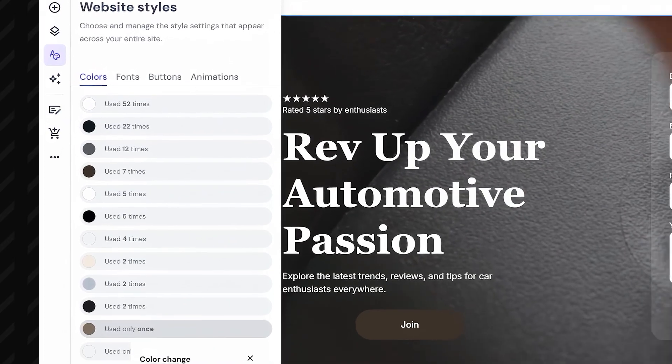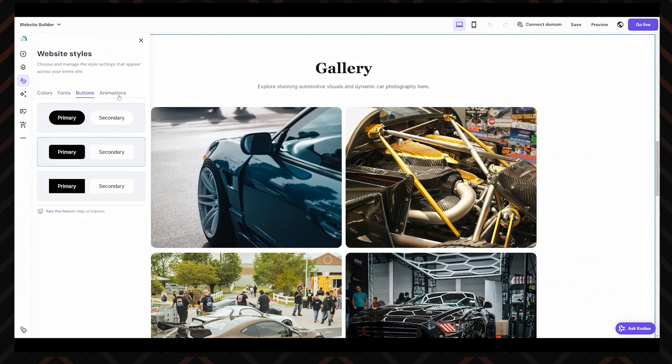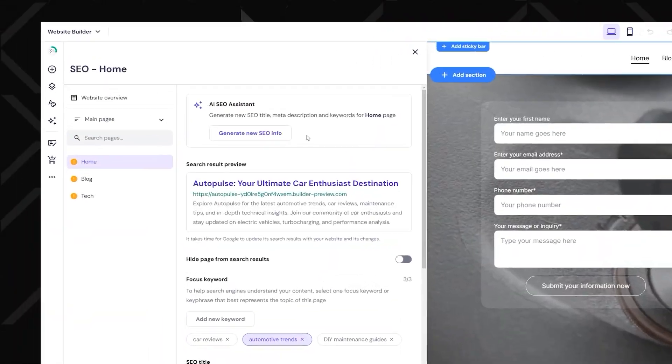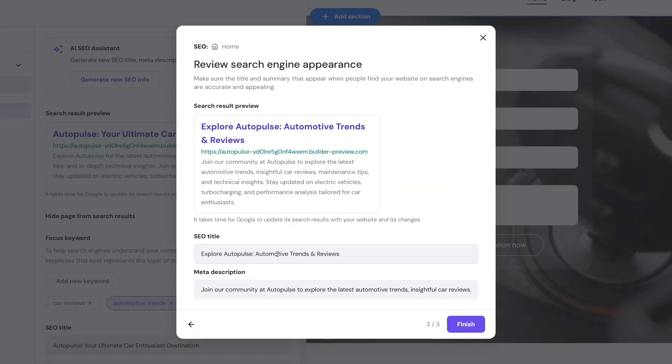The AI design suggestion feature acts like your personal digital stylist, recommending color schemes, typography, and layouts that actually make sense. Say goodbye to clashing colors and weird fonts — this AI has taste. Of course, you can always go for your own style. And if you want your site to show up on Google instead of getting lost in the void, AI SEO optimization has your back. It suggests keywords, refines metadata, and helps boost your rankings so people actually find your site instead of your competitors.